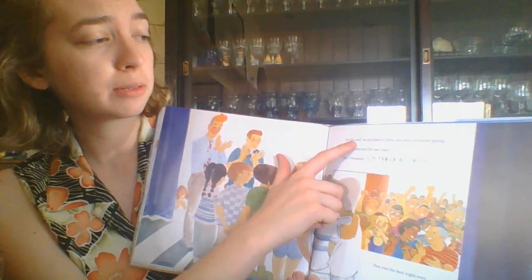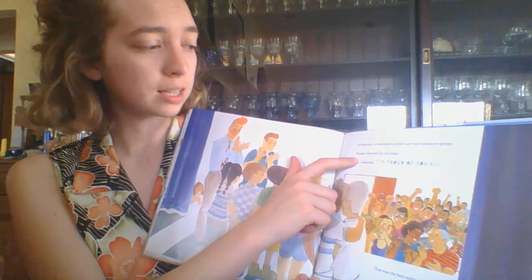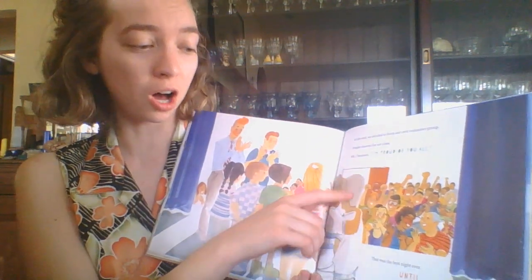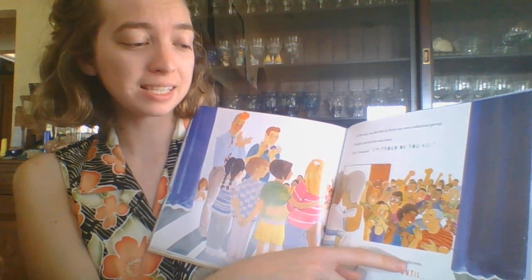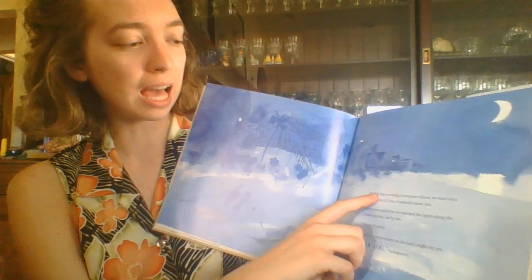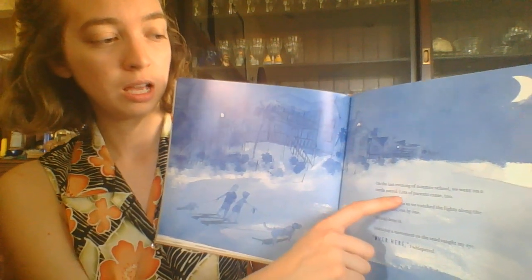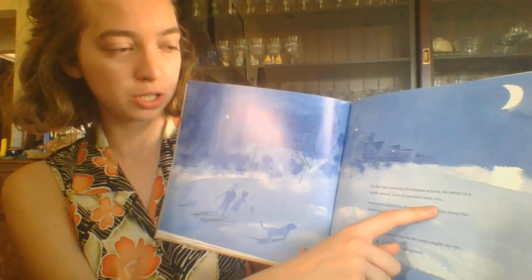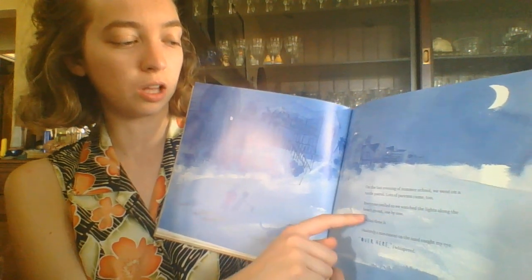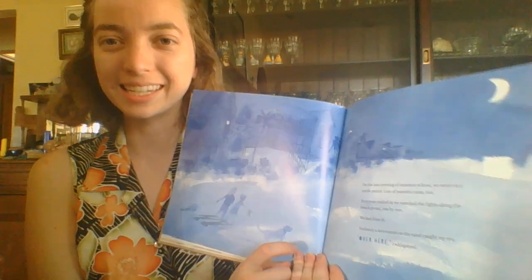At the end, we decided to form our own volunteer group. People cheered for our class. Mr. J beamed. I'm proud of you all. That was the best night ever. Until, on the last evening of summer school, we went on a turtle patrol. Lots of parents came too. Everyone smiled as we watched the lights along the beach go out, one by one. We had done it.